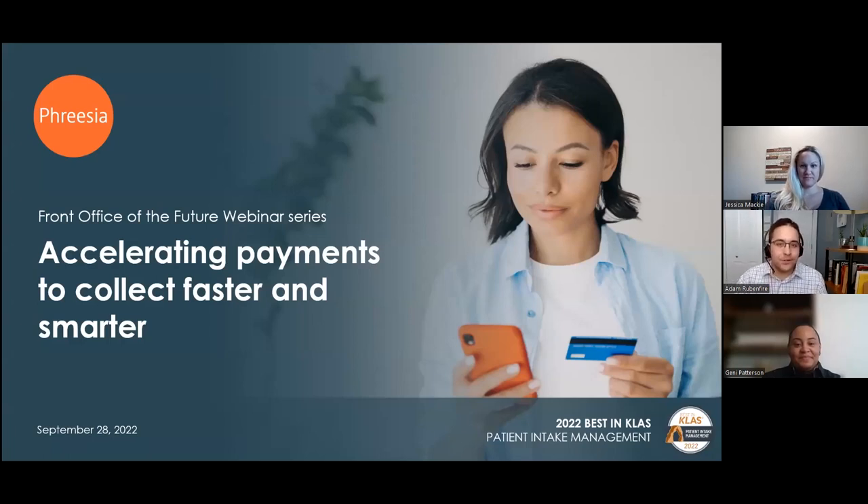Hello, and thank you for joining us for our webinar, Accelerating Payments to Collect Faster and Smarter, the second webinar in our three-part Front Office of the Future series. I'm Adam Rubenfeier, a content manager at Freesia, and I'll be moderating today's presentation.